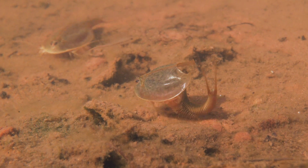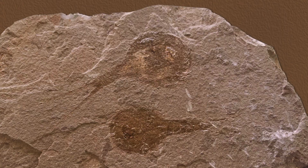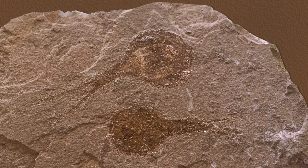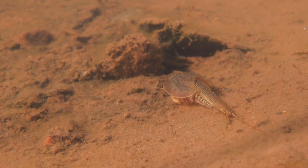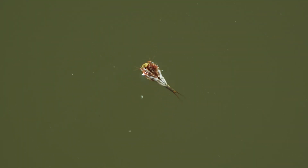They are living fossils. The species that lives out here is very similar to a species that has been found in fossils in the rock. So they're not evolving, they're not changing, but that's their survival strategy, and it has worked for a long, long time.